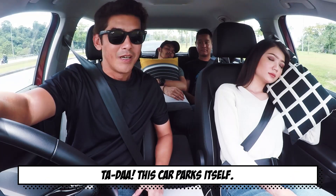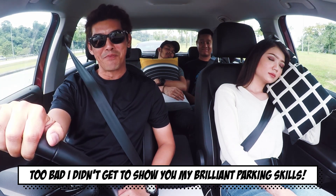Ta-da! This car parks itself. Too bad I didn't get to show you my brilliant parking skills.